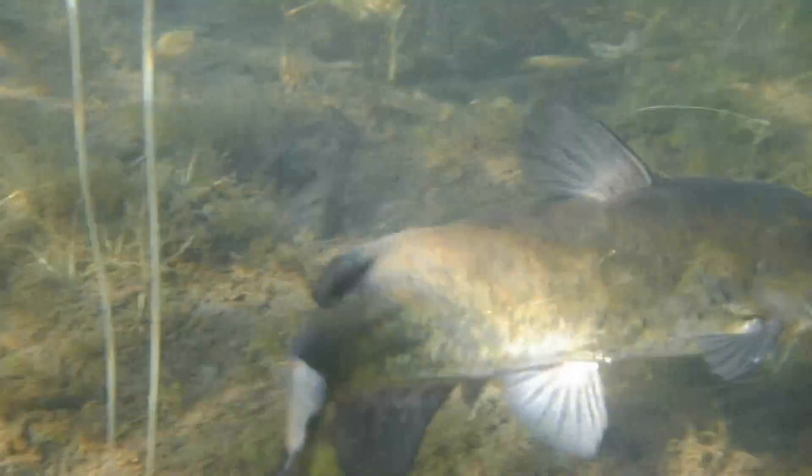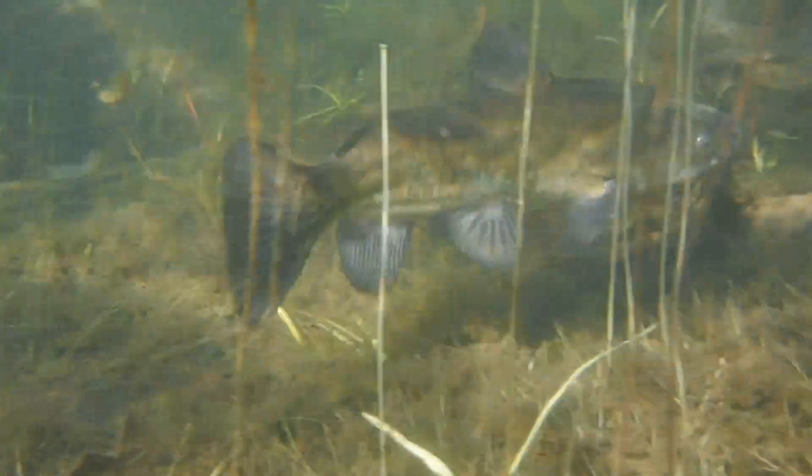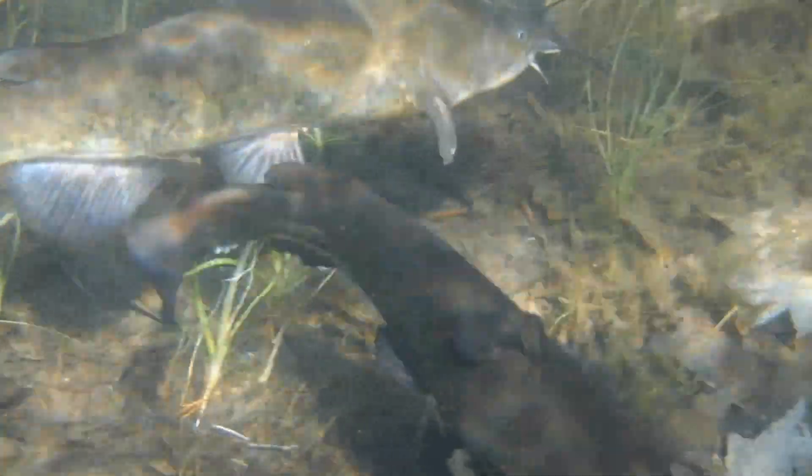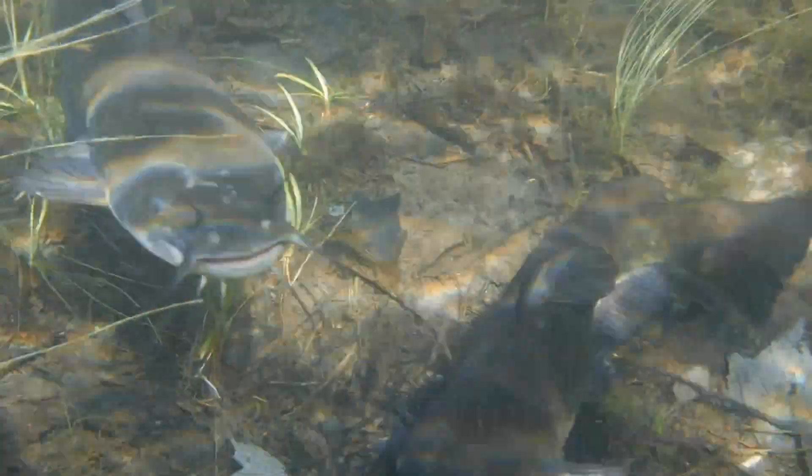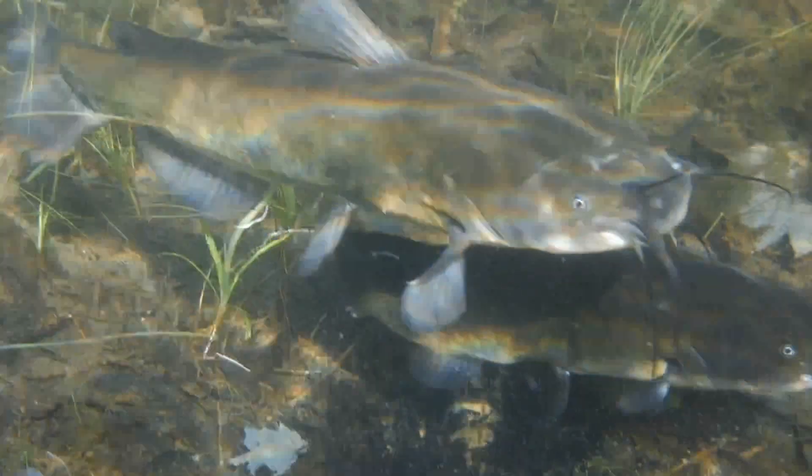The bullhead catfish prefers the quiet waters of lakes and ponds, but they can also be found in quiet sections of rivers where there's less of a current. However, these highly adaptable catfish can show up just about anywhere because they're able to live and reproduce in waters where most other fish wouldn't even be able to survive.